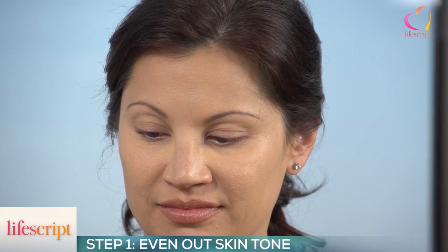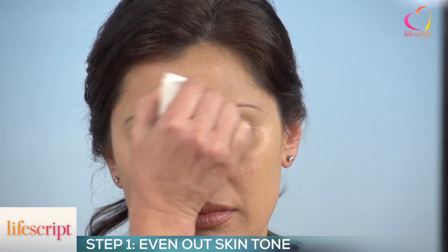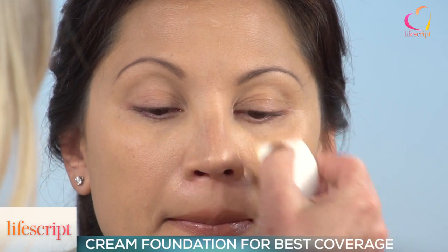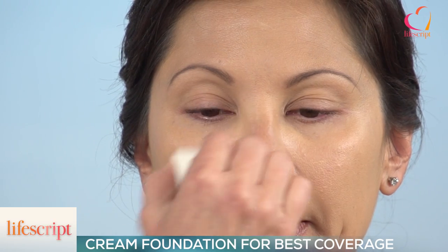What foundation works best? If you have beautiful clear skin then a tinted moisturizer is a wonderful option. A normal liquid foundation gives beautiful coverage, not too heavy, and a lot of them have SPF which is great. Now if you want more coverage, maybe you have troubled skin, then going with a cream foundation is the way to go.